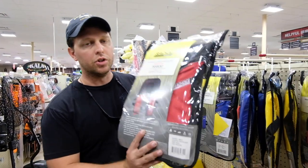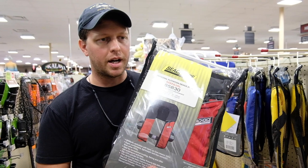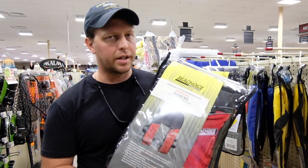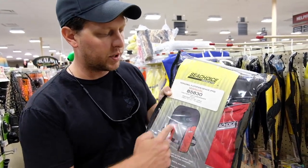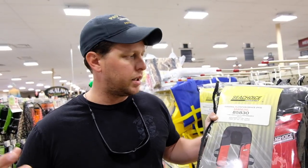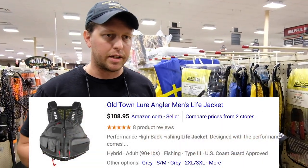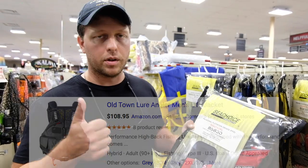Number five is more for boaters or kayakers — a good life jacket. This is something people skimp on all the time because they can be expensive, and they opt for the cheap ones. But if you buy them a really nice life jacket — this one is an inflatable life jacket, you wear it and there's a little ring you pull and it'll inflate — they'll really appreciate it. Fishing life jackets are a little pricey but if you bought them one, they would love it.